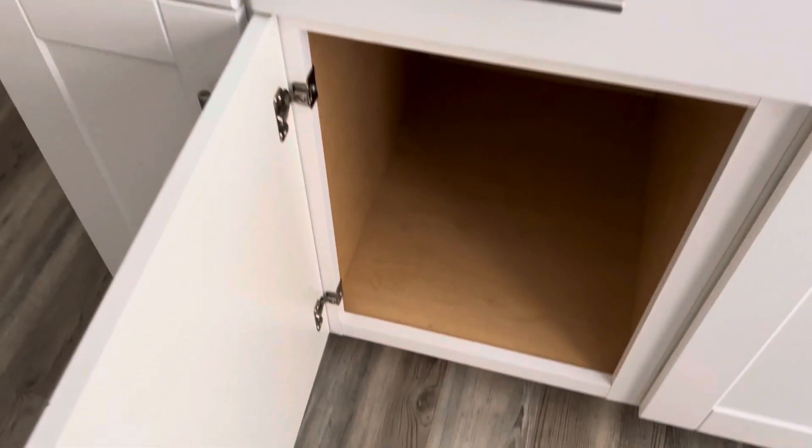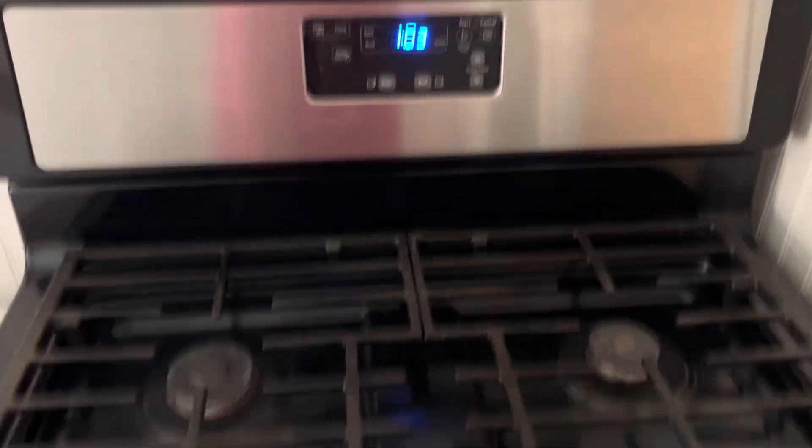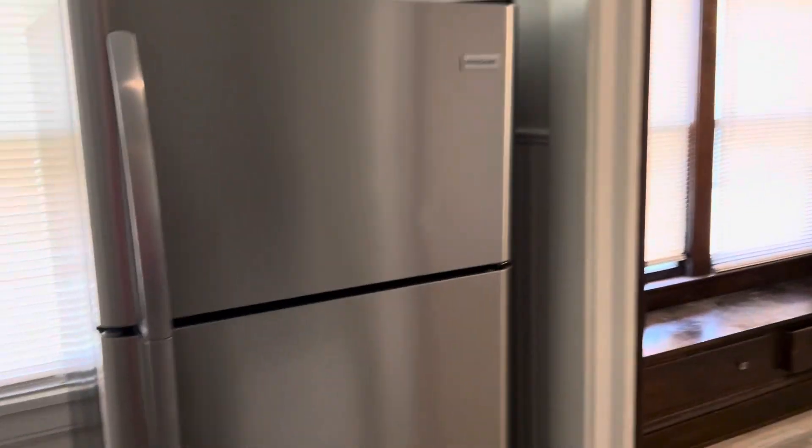Outlet needs to be a GFI. Countertops need to be cleaned, sink needs to be cleaned. Complete paint job in the kitchen. Fix the drywall damage. Light bulbs are burned out. Remove the trash. Stove and oven need to be cleaned. Refrigerator needs to be cleaned.